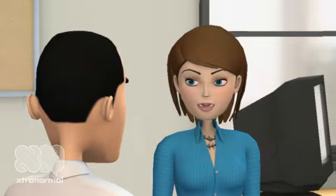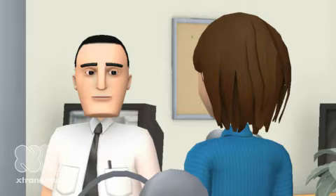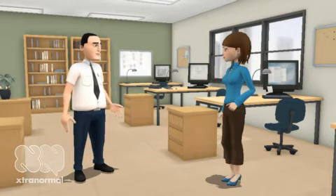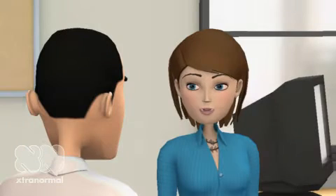Hi there. I'm Fiona. Remember me? I think so. Didn't you have a problem with your fax machine? Yes, my fax machine doesn't work. It still doesn't work? That's right, it doesn't work.